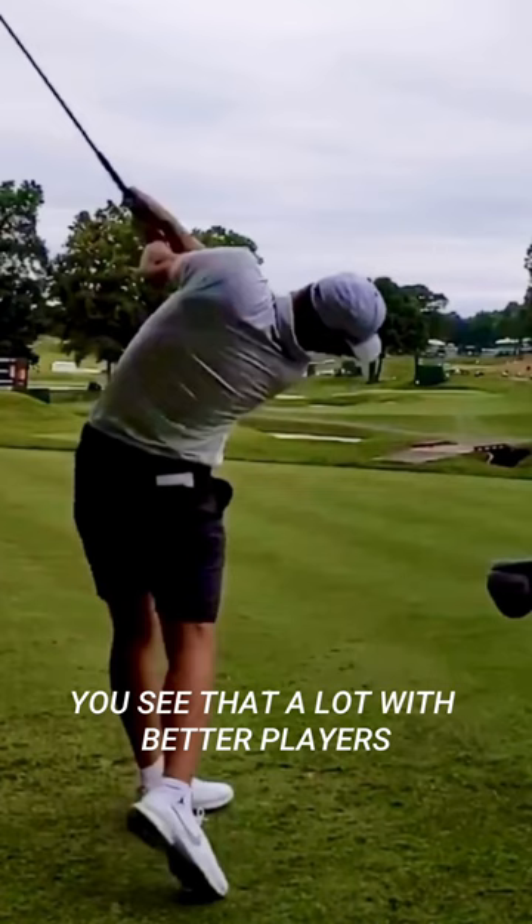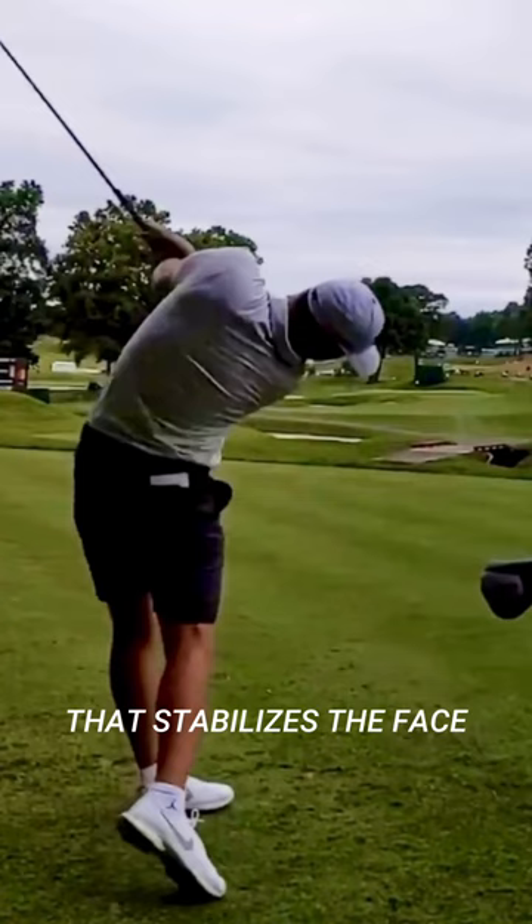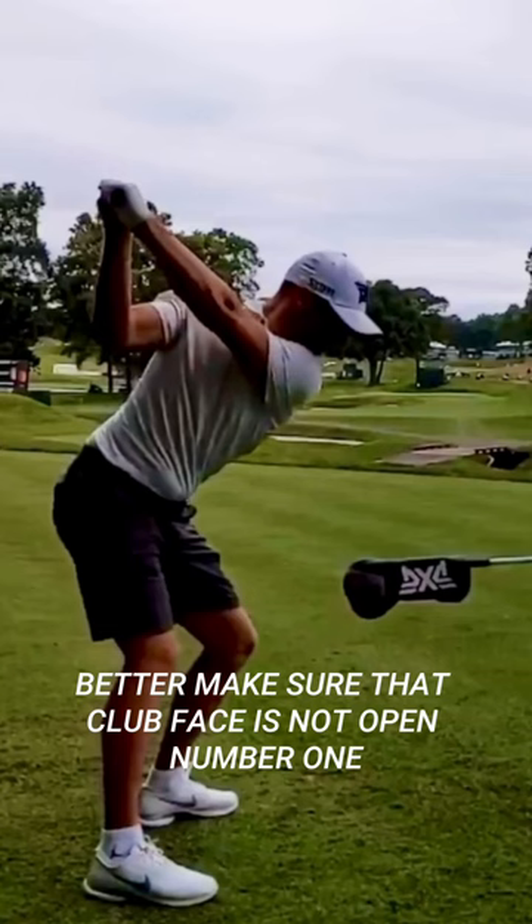I see that a lot with better players — they want to get their hands low. Low handle, exiting to the left. That stabilizes the face. But if you're going to work on that, better make sure that club face is not open.